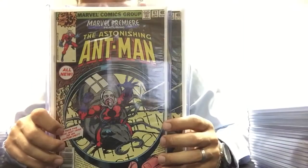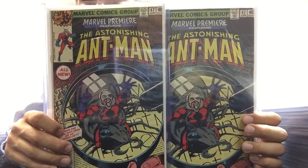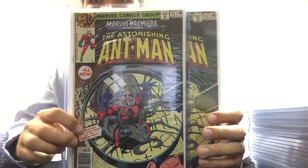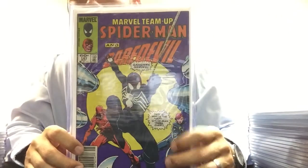Two copies of Marvel Premiere 47 — first appearance of Scott Lang as Ant-Man. I have several copies of this book as well.